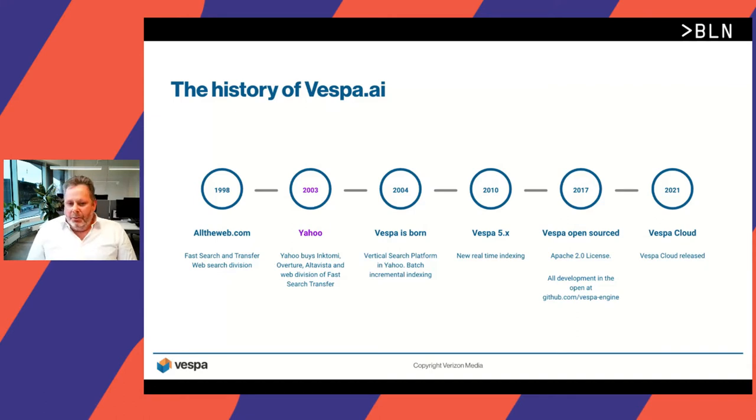Fast forward to 2010, Vespa 5x came out with improved and new real-time indexing support. In 2017, we open-sourced Vespa to the world using an Apache 2.0 license, and all the development of the Vespa engine is now in the open on GitHub. This year, we also announced the general availability of the Vespa cloud, which allows you to run Vespa applications on a hosted cloud.